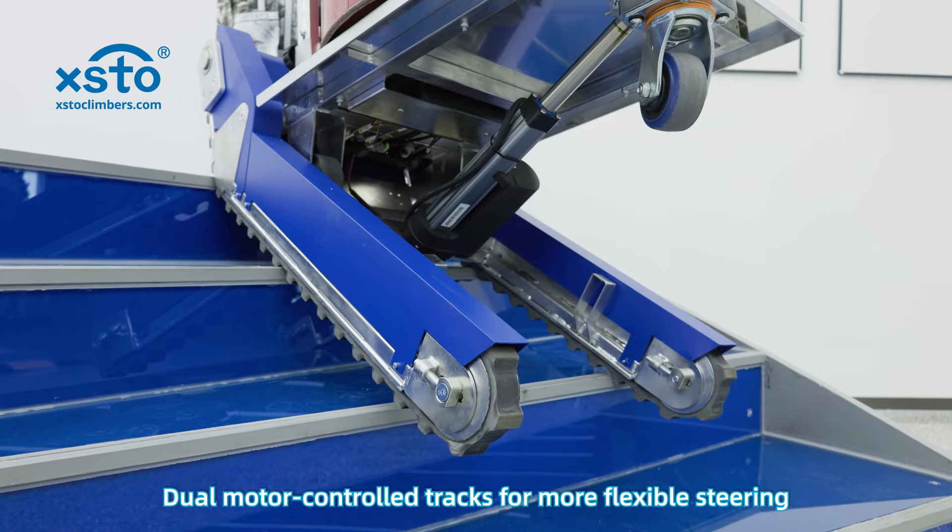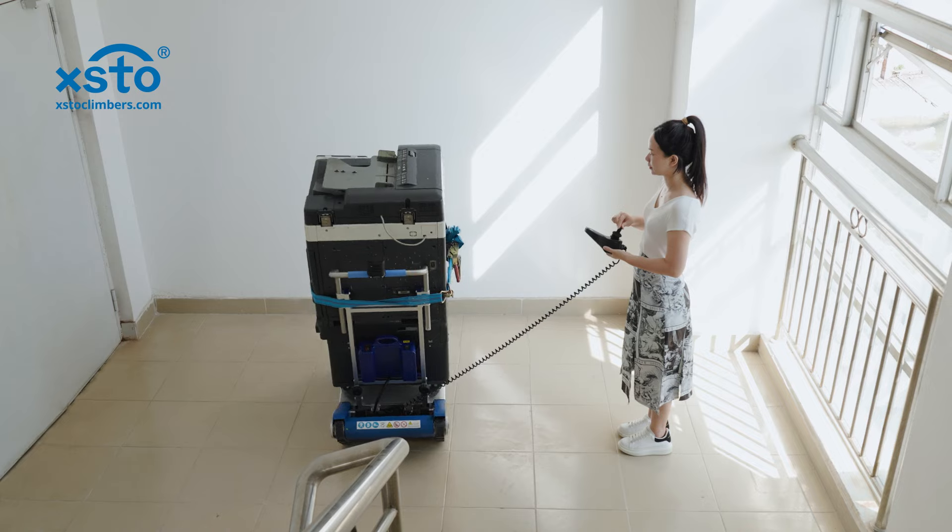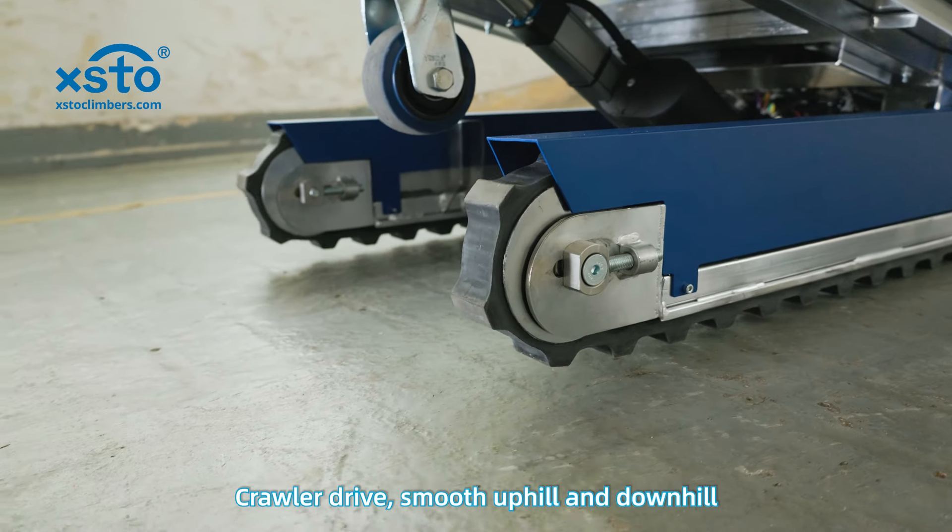Dual motor control tracks for more flexible steering. Small turning radius. Crawler drive.